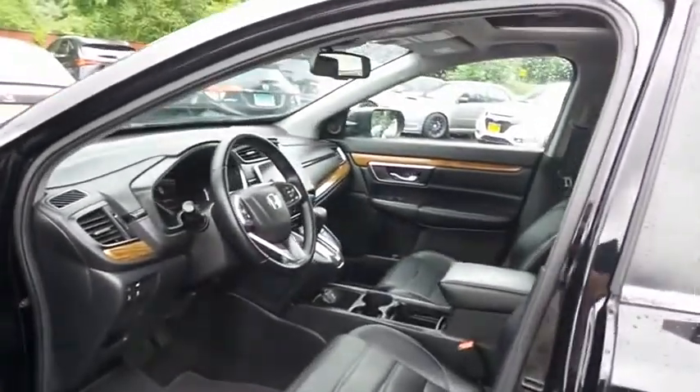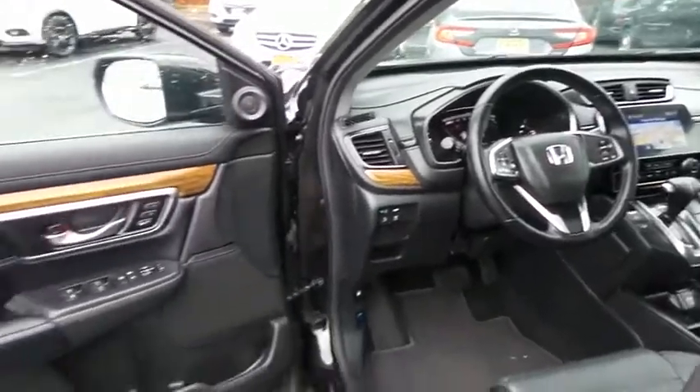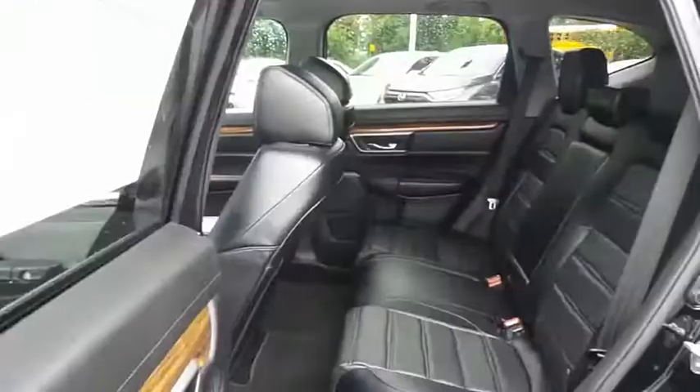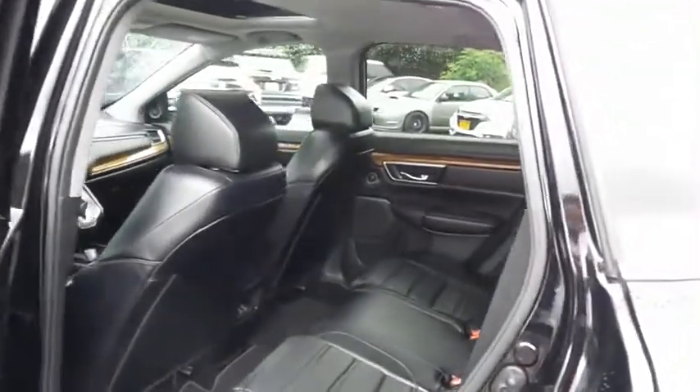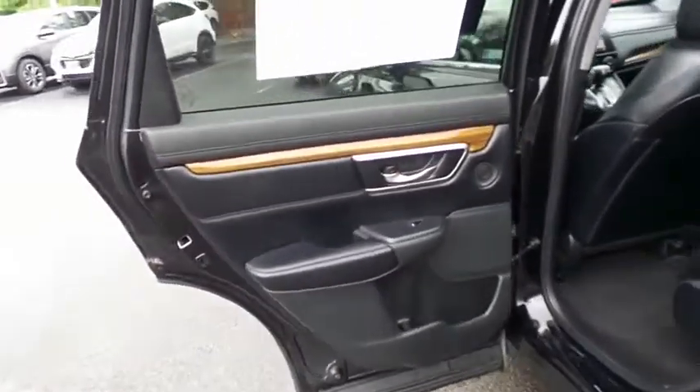The black leather seats are in mint condition. This CR-V's interior is like new. This all-wheel drive SUV comfortably seats five with plenty of rear passenger space.